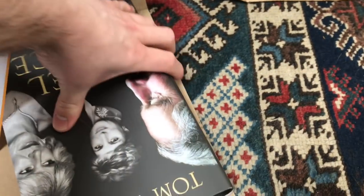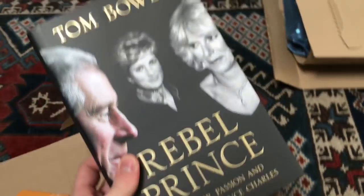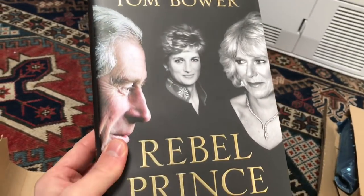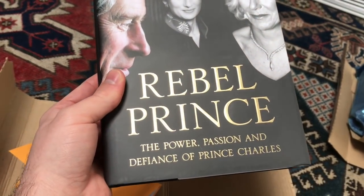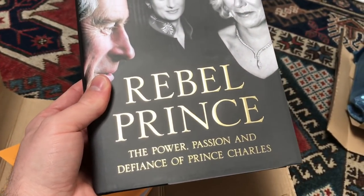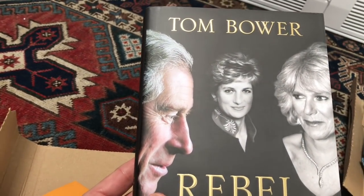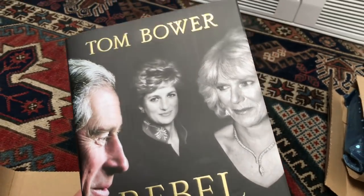I'm going to look at the book and then I'll read the information. So we have the new Tom Bower book, Rebel Prince: The Power, Passion and Defiance of Prince Charles. This is the latest book and we have a photograph of Prince Charles on the cover with Diana and Camilla.